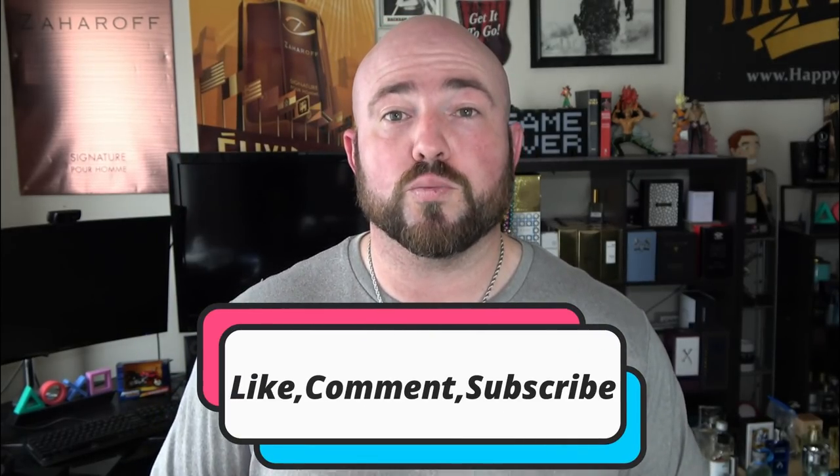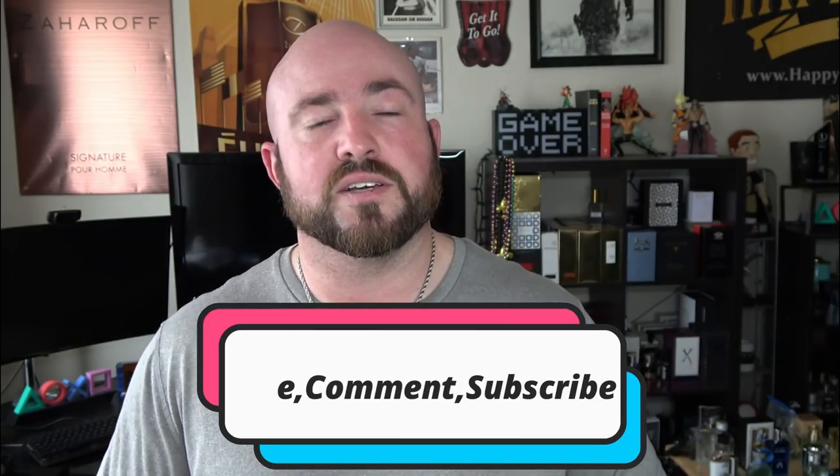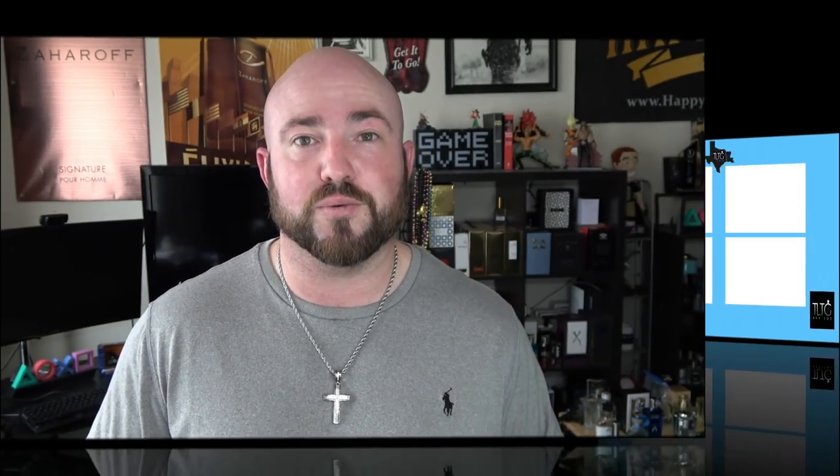Those are the five styles of barbershop fragrances I enjoy. Do me a quick favor — go ahead and like, comment, and subscribe, I appreciate all the feedback. Is there another style I may have left out? Let me know in the comments, or if there are certain fragrances that are your example for each category, drop those below too. If you get your hands on any of these five and give them a spray, you might end up thanking me later. Have a good one!